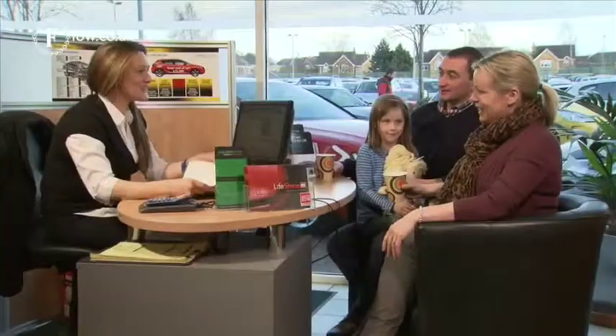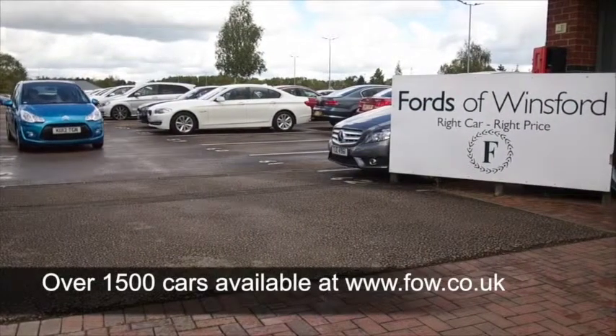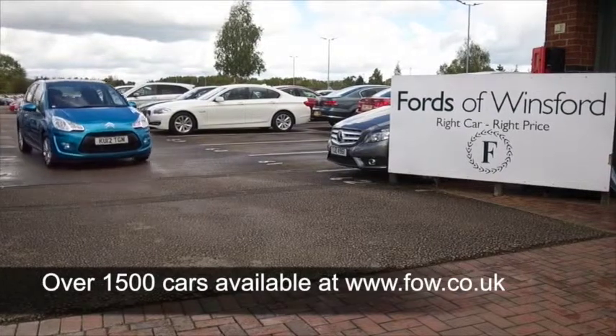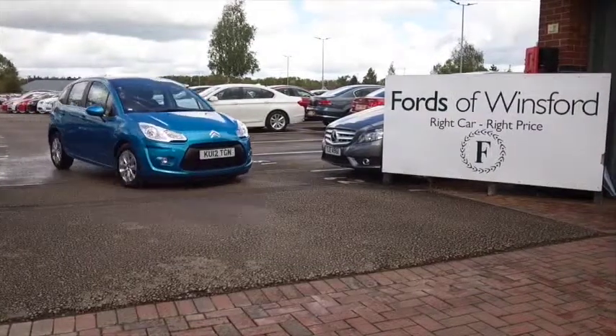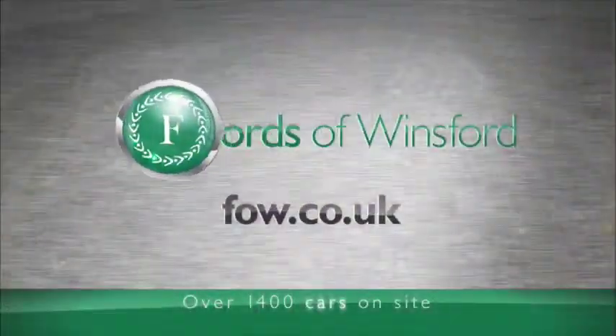Now don't forget, at FOW the price you see is the price you pay. You can ring and reserve for up to 48 hours with no deposit and no obligation. Bring your licence with you, have a test drive, and come and discover this great car for yourself at Fords of Winsford.